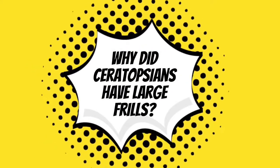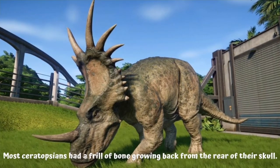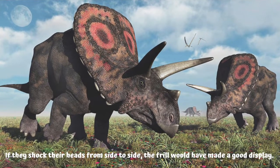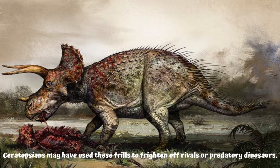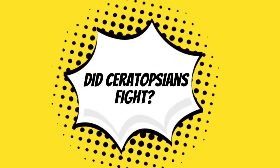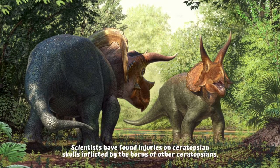Why did ceratopsians have large frills? Most ceratopsians had a frill of bone growing back from the rear of their skull. If they shook their heads from side to side, the frill would have made a good display. Ceratopsians may have used these frills to frighten off rivals or predatory dinosaurs.